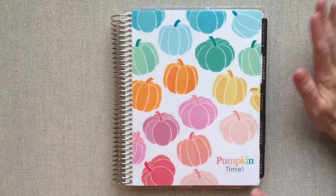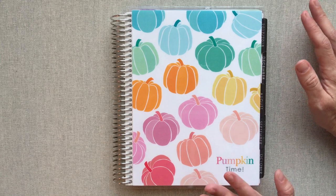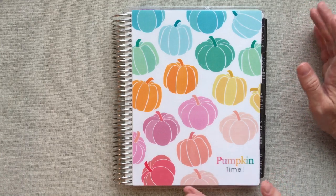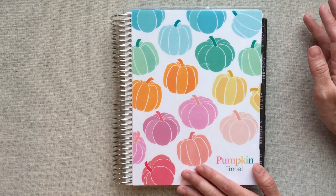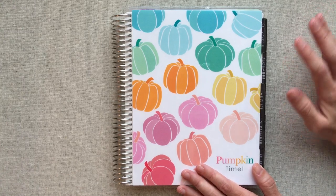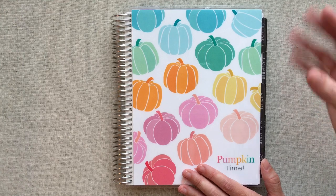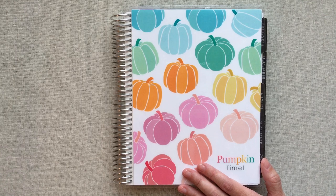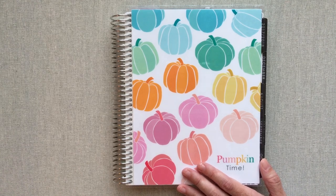And this is my first Erin Condren to plan in. So I have been into planners for a long time, but I have resisted Erin Condren mainly because of her paper quality and her price. My sister had Erin Condren, so I was able to feel her paper and really look at her planners for several years. And just for the price of the planner, the paper quality to me and the planner she was putting out, I just wasn't super impressed and I was happy with what I had.